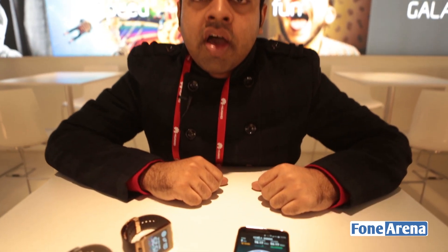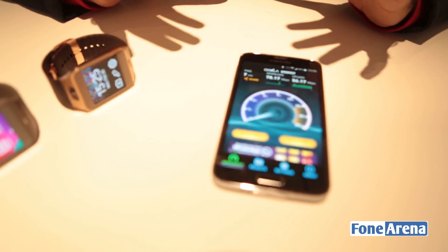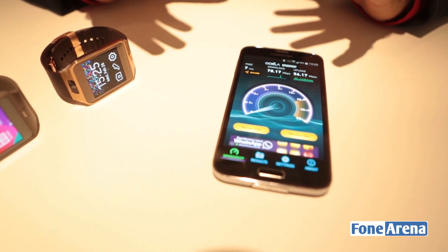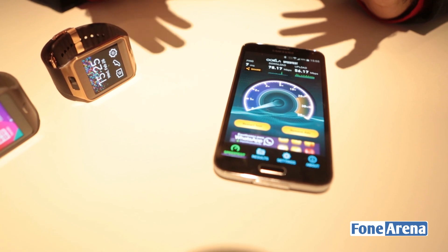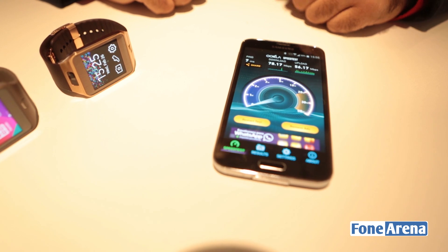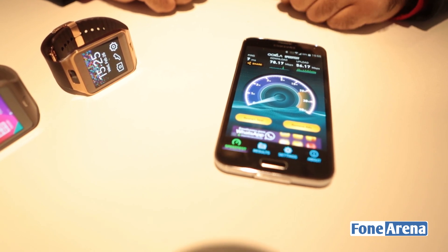So yes, we are actually testing the 4G network in Spain here along with the Wi-Fi network as well. The Galaxy S5 has a really cool feature called the Download Booster which lets you merge your 4G LTE connection and your Wi-Fi connection and get the best of both worlds. You can actually combine the download speeds of your Wi-Fi connection at home or office with your LTE cellular network and get really kick-ass speeds.